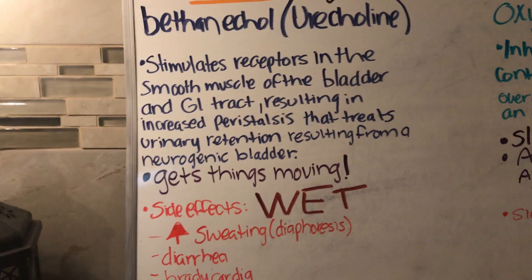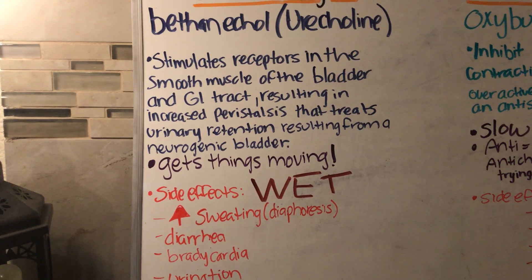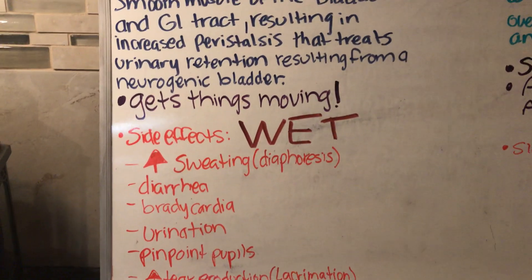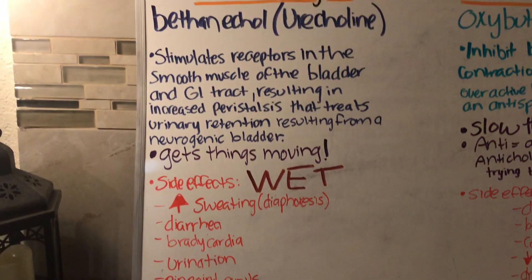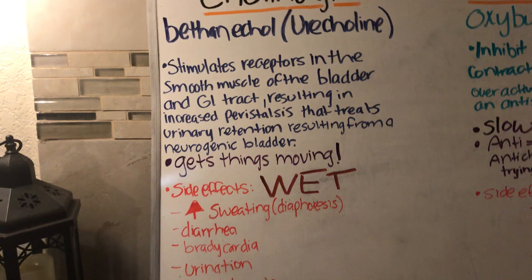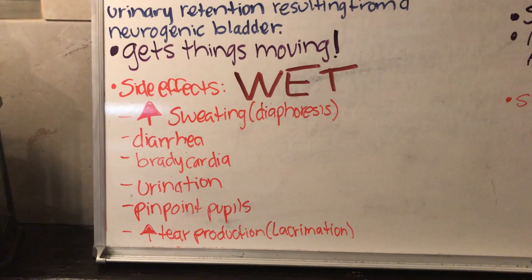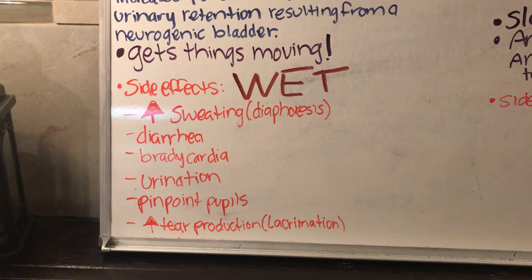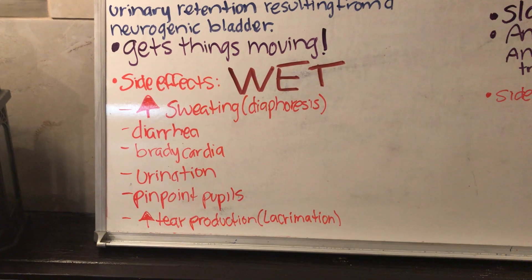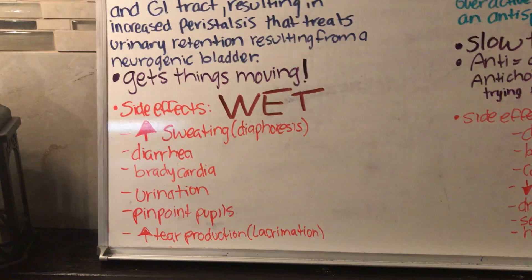In other words, cholinergic gets things moving — it increases peristalsis. For the side effects, remember the word WET. You're going to have increased sweating and diaphoresis, diarrhea, bradycardia, urination, pinpoint pupils, and increased tear production, which is lacrimation.